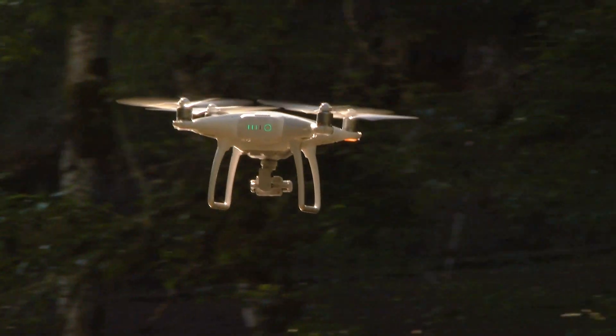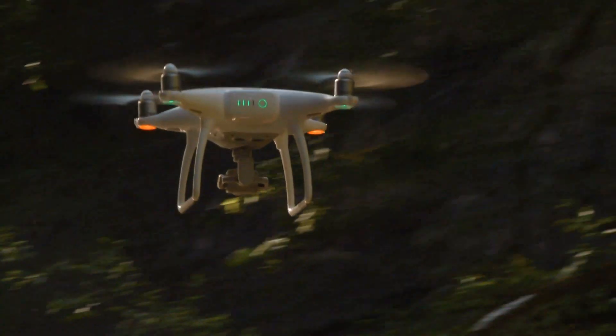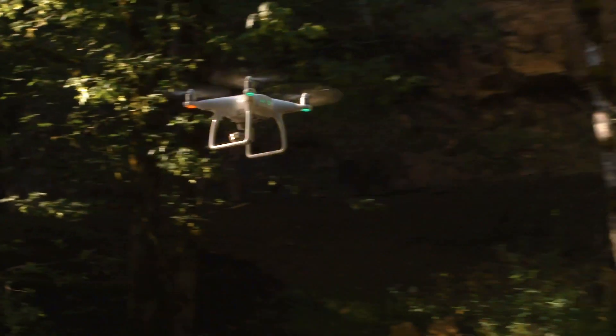We want to put it on a phone. We want to put it on a drone, specific to one particular task that it does very, very well.